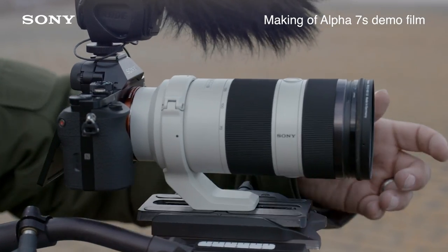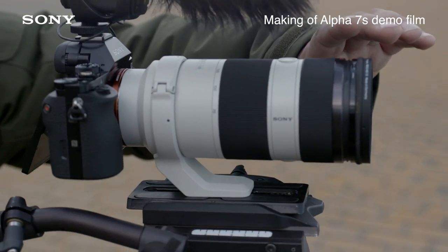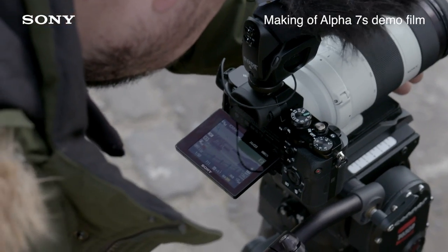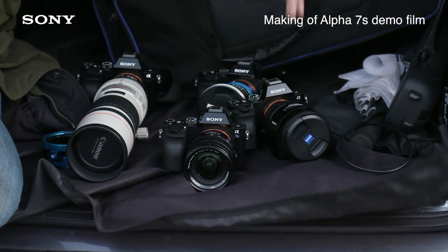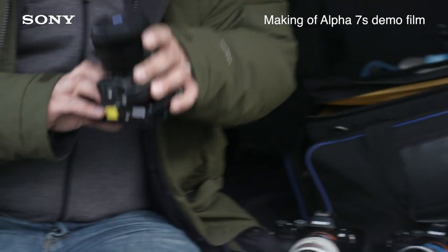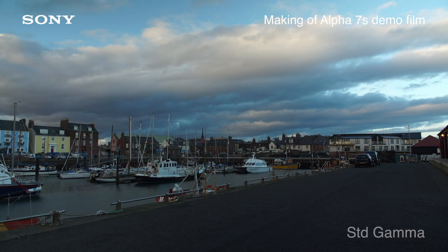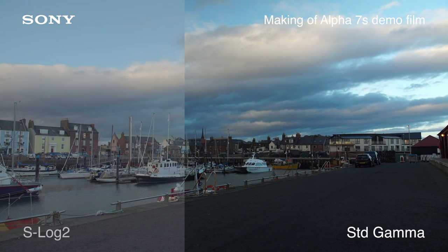We're in Scotland today on the last day of our shoot for the Alpha 7S. It's a 35mm full-frame camera which has tremendous video functionality. It's an e-mount camera, so it's really versatile with all the lenses you can use, but the real killer feature of this camera is it's got S-Log 2.